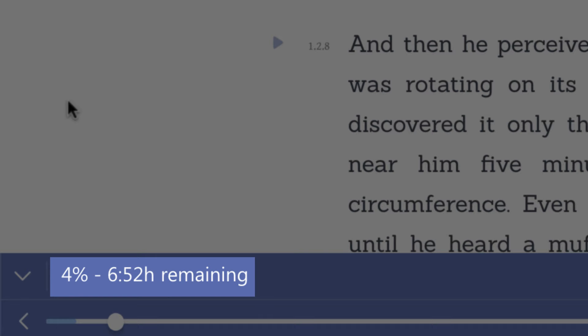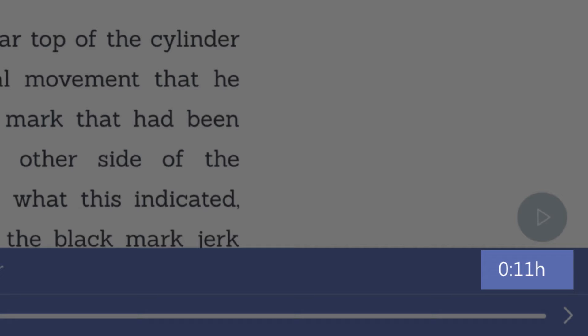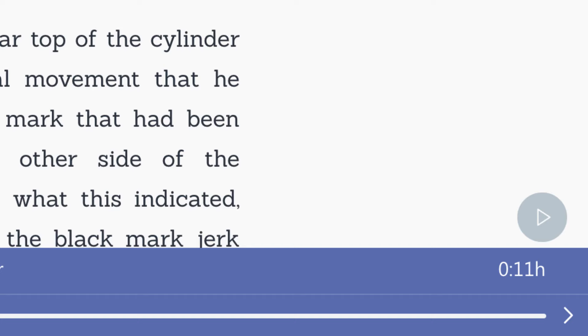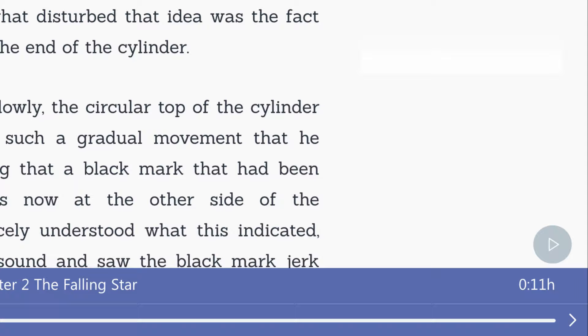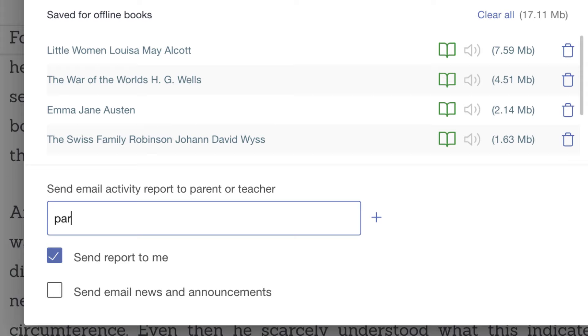At the bottom of the reader screen, we have a progress summary showing how much time remains in the book, as well as on the right side, how much time was spent reading today. This helps to meet school or parent reading assignments. In fact, daily reading can be automatically sent to parents or teacher by simply adding their email address in preferences. This can be found here in the main menu.